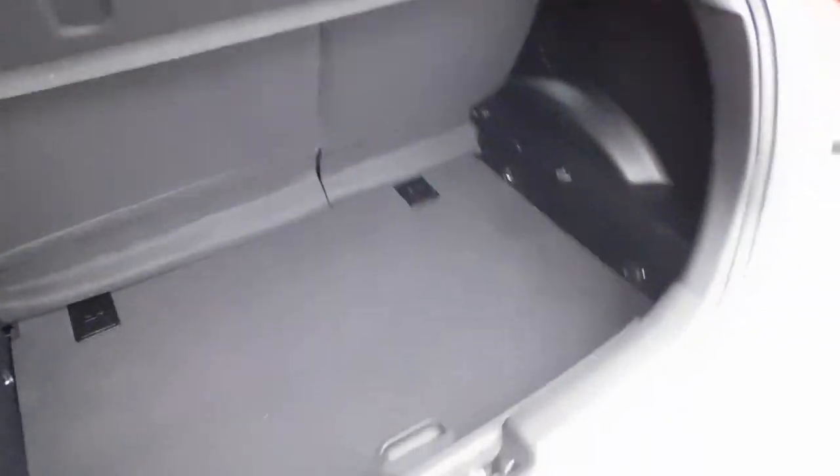In terms of the inside, the cool thing about these is you can actually drop the boot, and then you get a really nice, deep boot overall. Very, very useful.